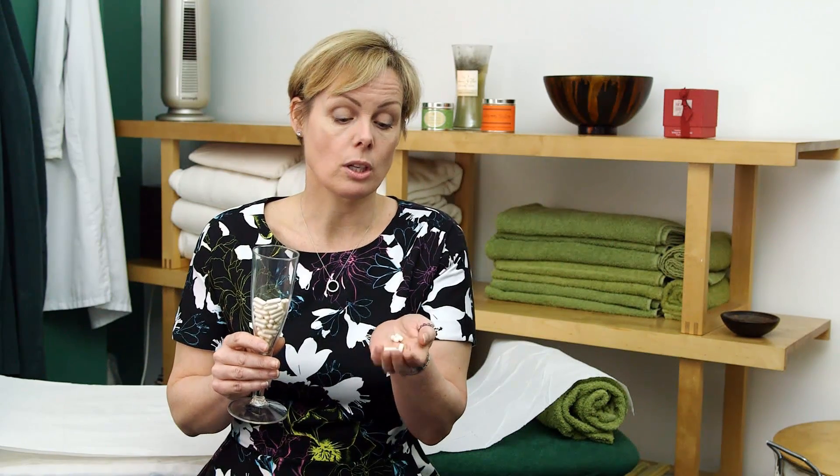I'll recommend the right one for you. They're very easy to take — little capsules — and you just take them usually in the morning with breakfast. So if you're interested in probiotics, just let me know, give us a ring. Bottoms up. Thank you very much.